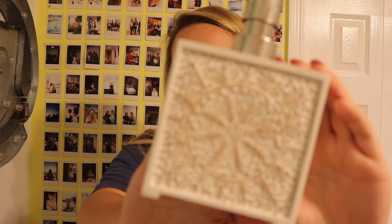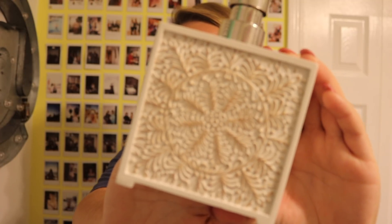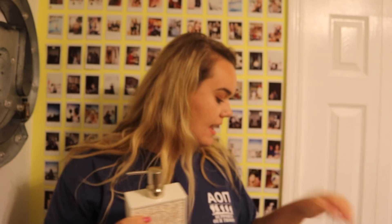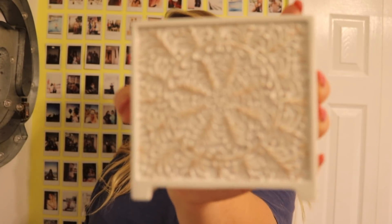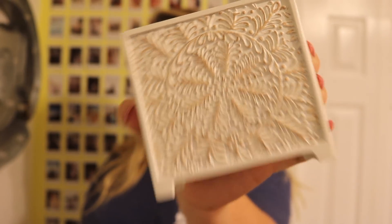I also got a soap dispenser from the Opal House collection — it's a really pretty mandala design with a silver lid. And I got the matching toothbrush holder too. They were a little pricey but I think it'll be worth it — around $8.99 and $12.99 at Target.